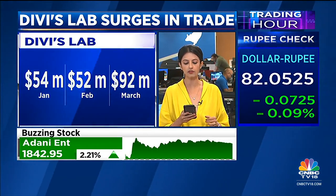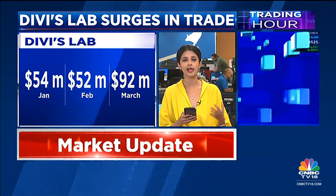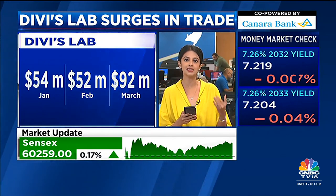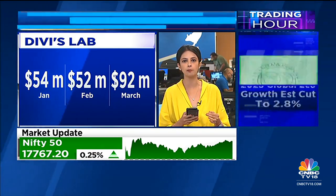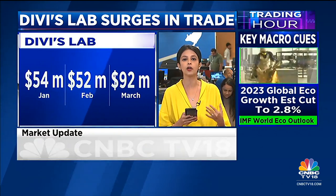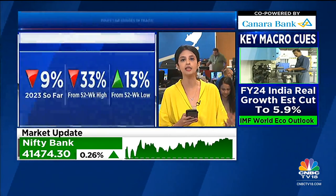Just to point out, for Divi's Labs — remember it has seen quite a correction. It is up around 13% from its 52-week low, but it's still down over 30% from its 52-week high. One of the key points the street will be watching in terms of their Q4 numbers will be a recovery in margins, which had fallen to multi-quarter lows for Divi's Labs in the previous quarter.